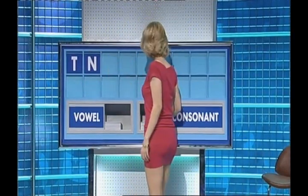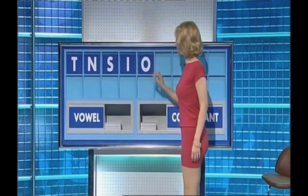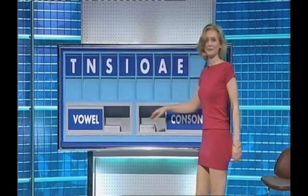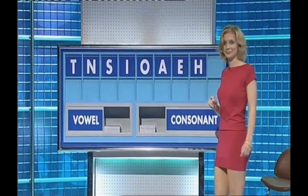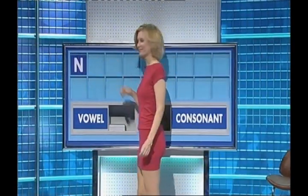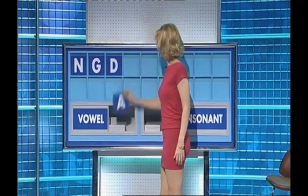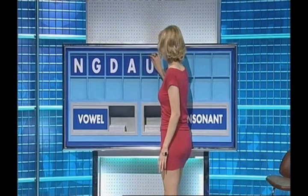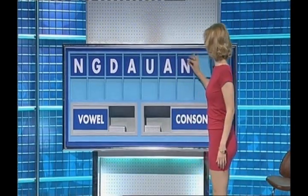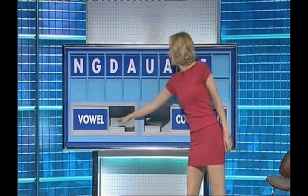Vowel. And another one, please. S. A vowel. I. And another one. O. And another one, please. A. And one more. E. And another one, please. And a final C. We have an 8, actually. Thank you, Elaine. N. And another one. G. And another one. G. D. And a vowel. A. And another vowel. U. And another one. Another A. And a consonant. N. And another one. F. And a vowel, please. And the last one. E. I. Okay.